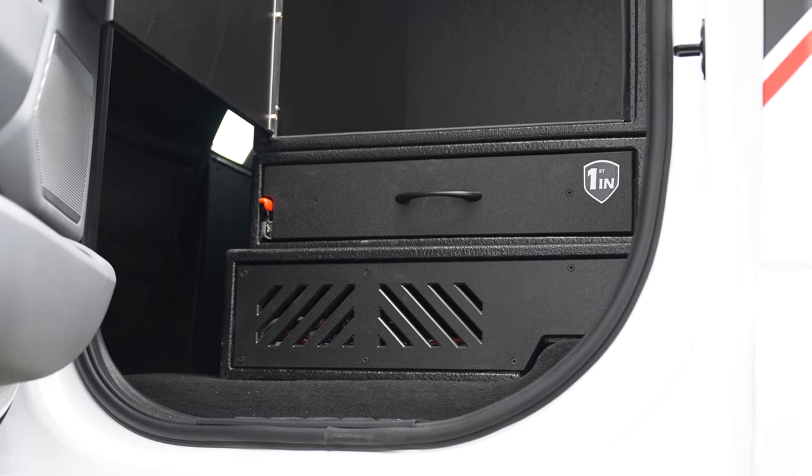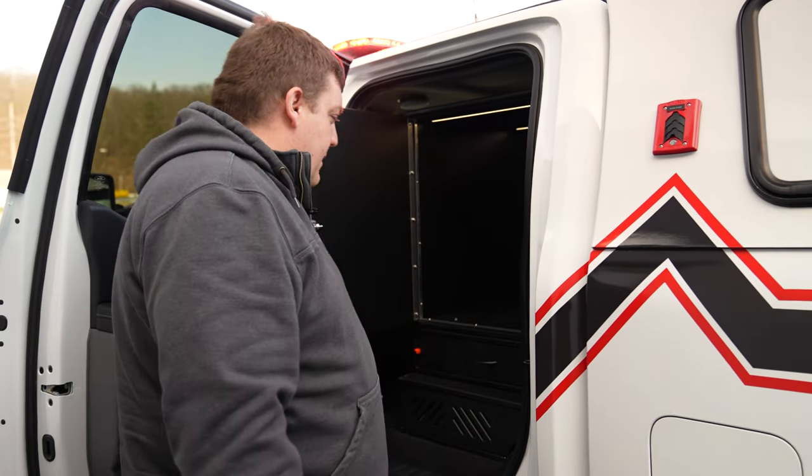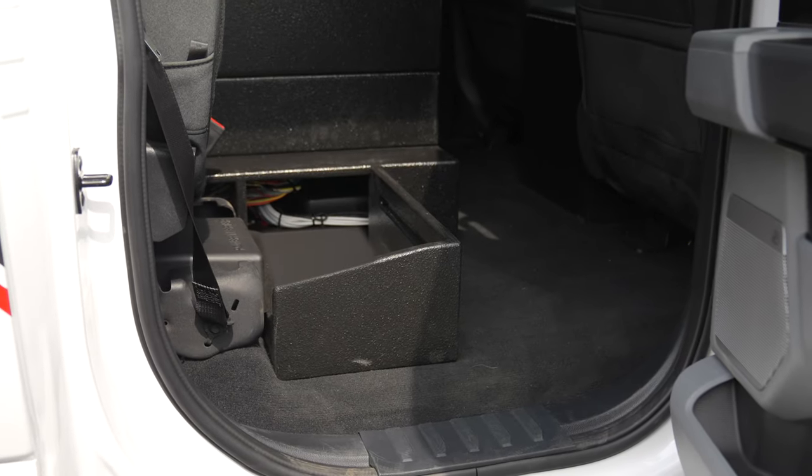They've got their radio chassis on the back side, and this is all removable for serviceability. We also have more electronics storage on the other side.